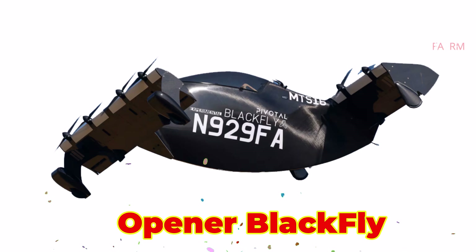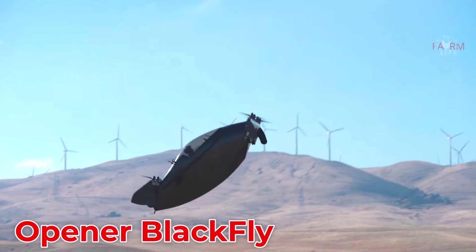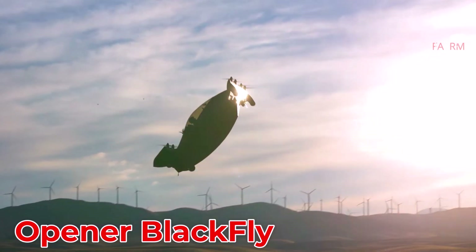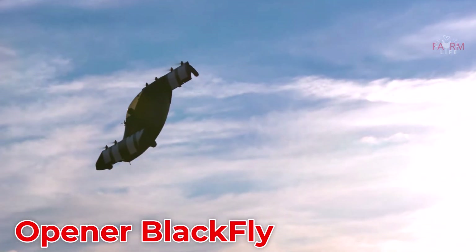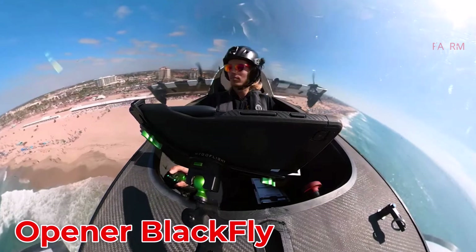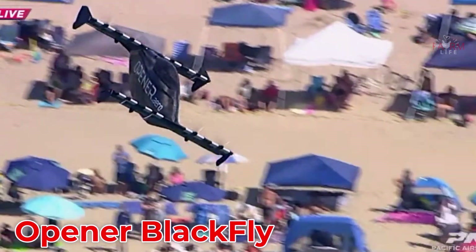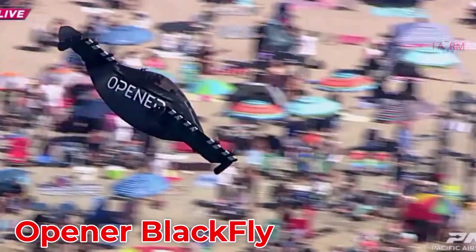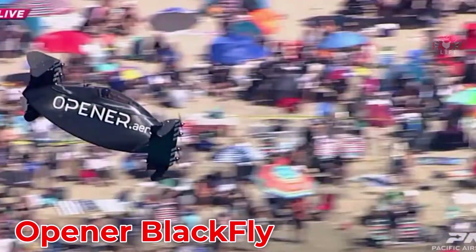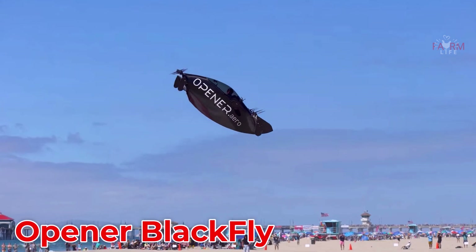The Opener Blackfly is a personal electric flying vehicle developed in Canada and the USA. With a lightweight design and VTOL capability, it is easy to operate with minimal training. It flies up to 40 km at a top speed of 100 km/h, and is expected to cost around $150,000.